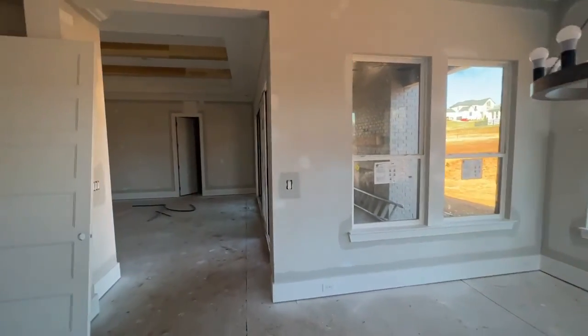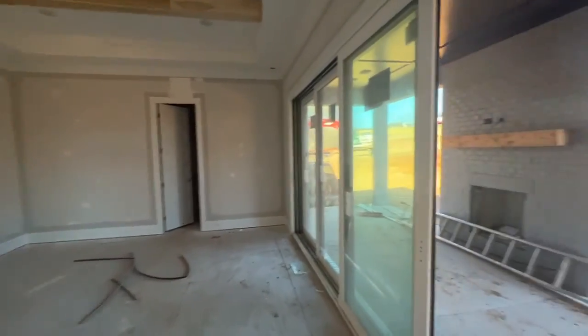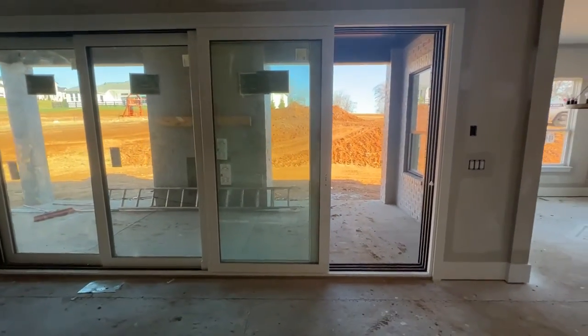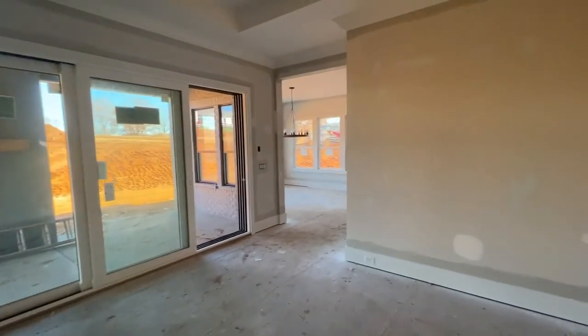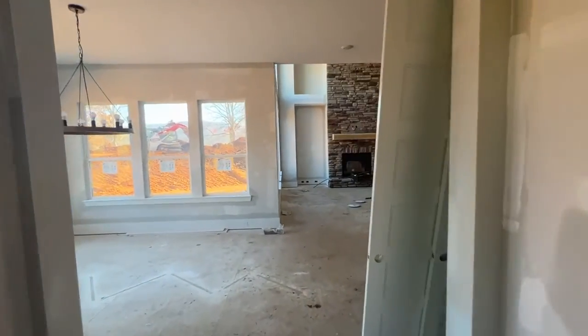Here's the breakfast area and game room, with collapsing sliding doors. Half bath over there. So this has four bedrooms, four and a half baths, just a little over 4,100 square feet.